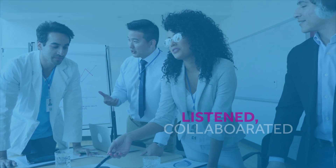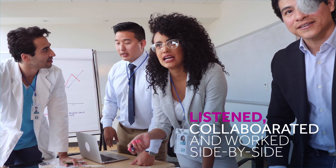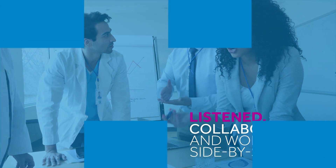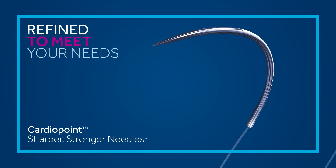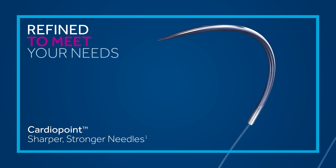To do this, we listened, collaborated, and worked side-by-side with forward-thinking surgeons and nurses to focus on the patient and to help improve healing. The result? Medtronic CV needles that are significantly refined to better meet a cardiac surgeon's specific and demanding needs. This is our cardio point needle advantage.